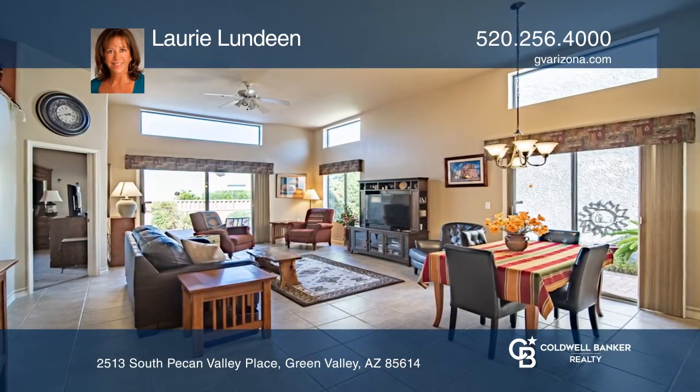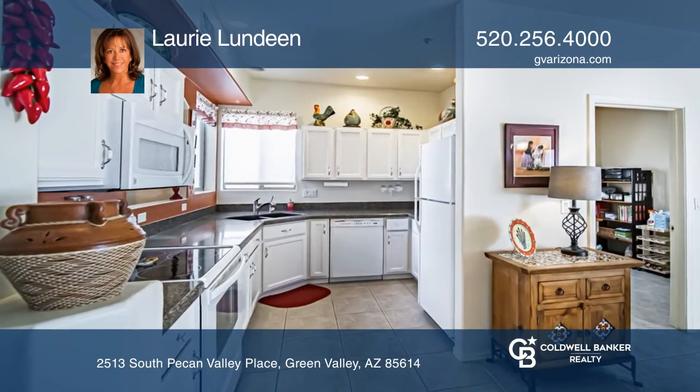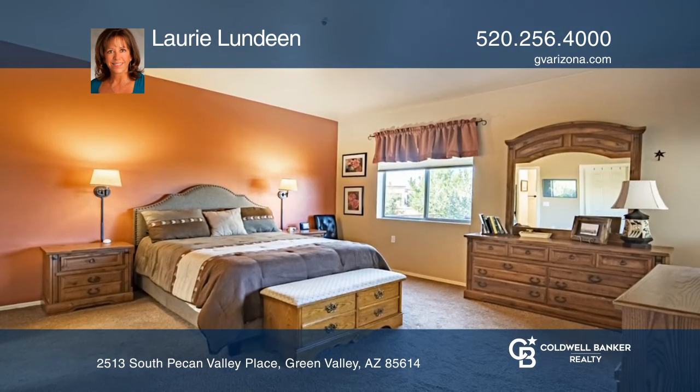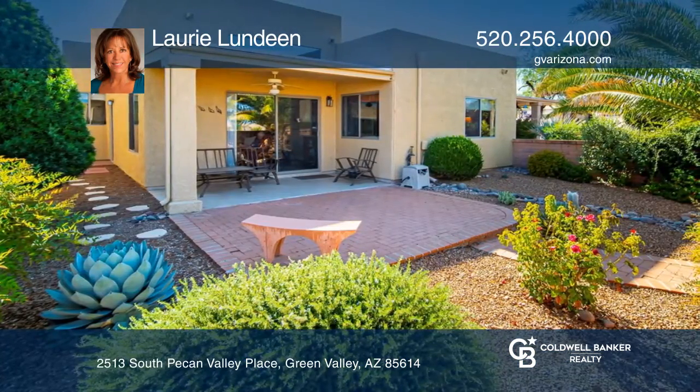Located in the gated community of Sunrise Point sits this two-bedroom, two-bath home. Inside you'll find soft southwest paint colors and lots of natural light. The efficient kitchen offers quartz countertops and white cabinetry.